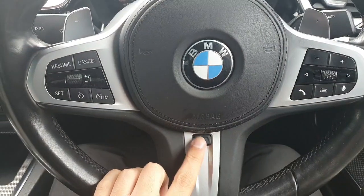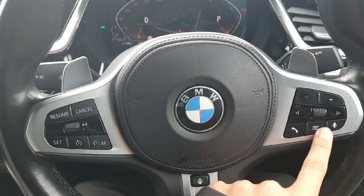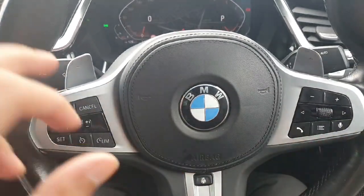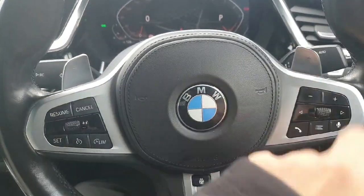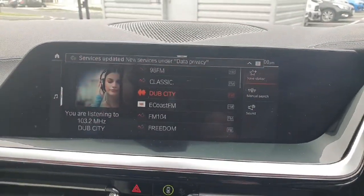Now inside the car, starting from the steering wheel, we have the heated steering wheel. On the left-hand side we have the cruise control, on the right-hand side we have the controls for the radio, and we also have paddle shifters for sport mode.